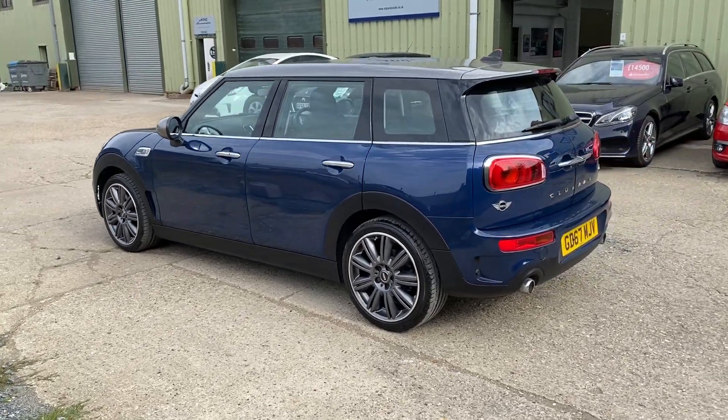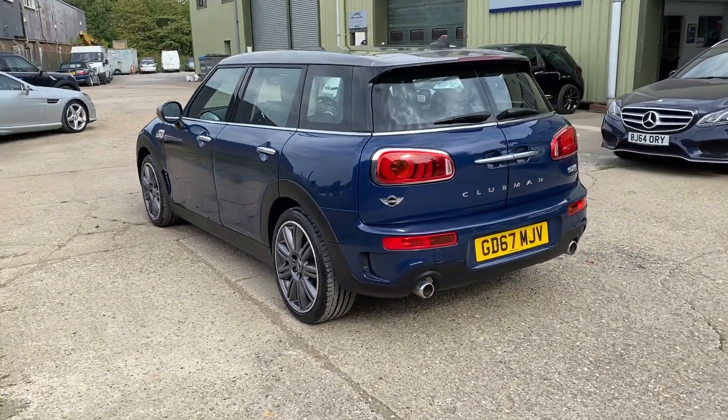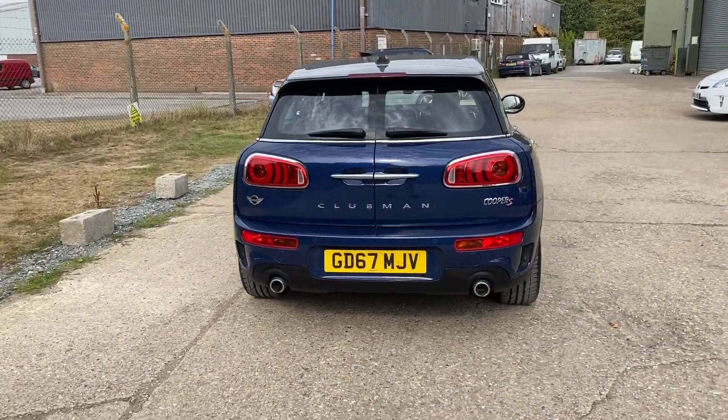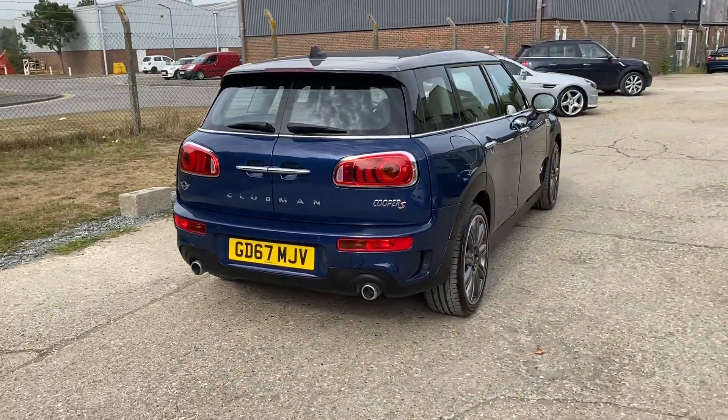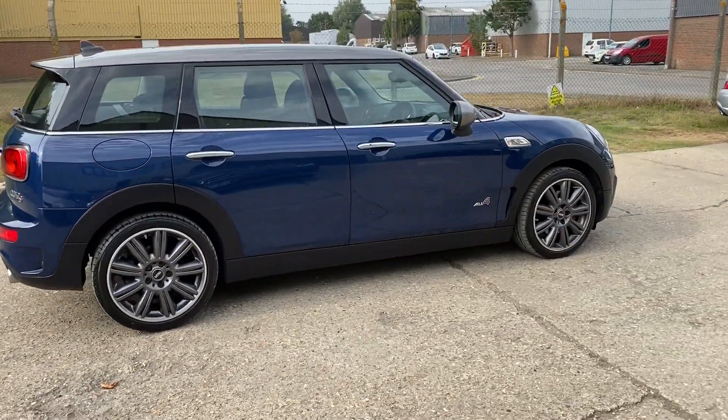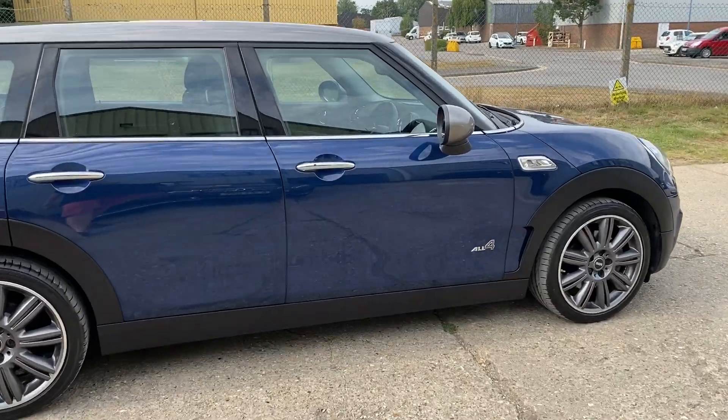18 inch Mini Yours Masterpiece alloy wheels, which are absolutely lovely — very few cars have them and it's a lovely option to have. Rear parking sensors, keyless go, keyless entry, and the car's got two sets of keys. One owner vehicle.